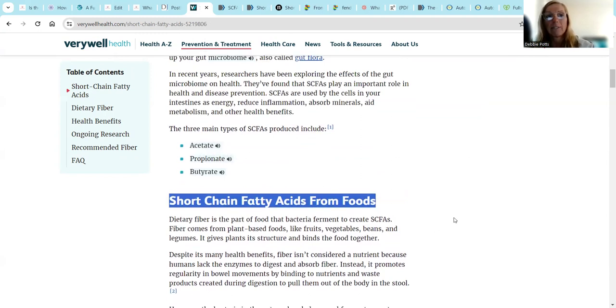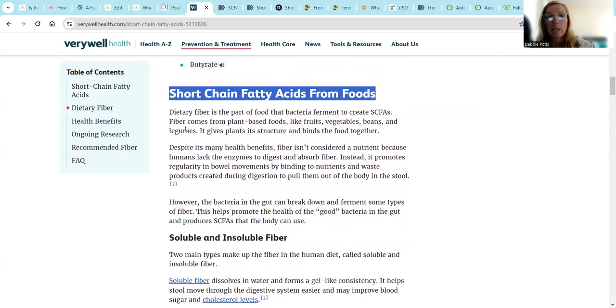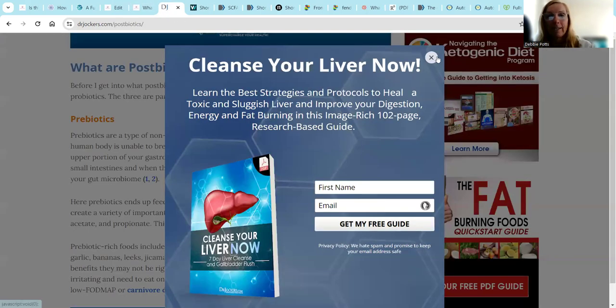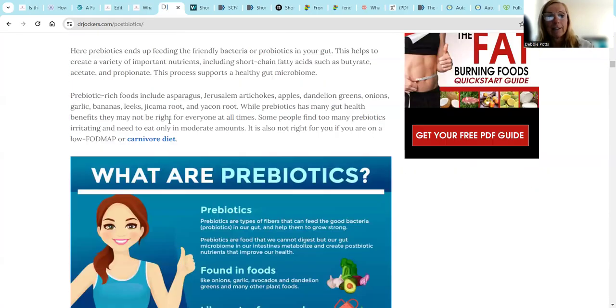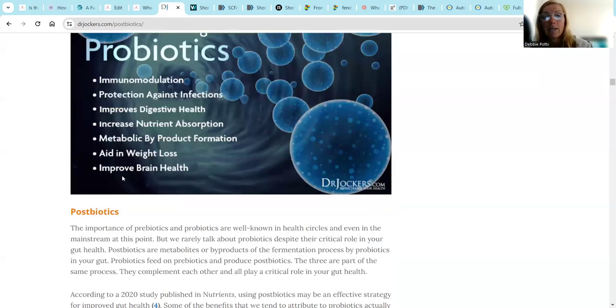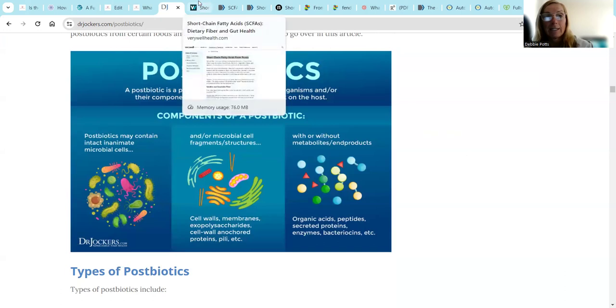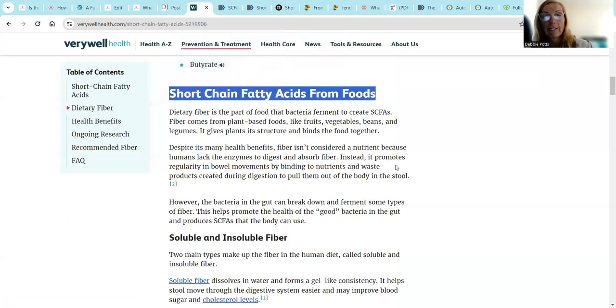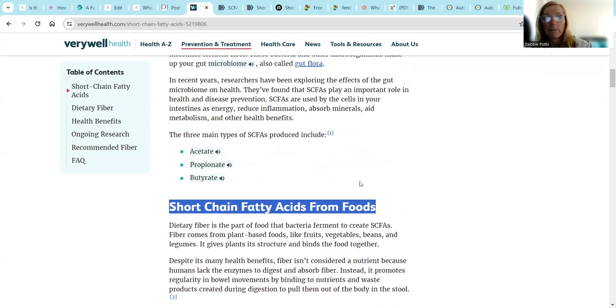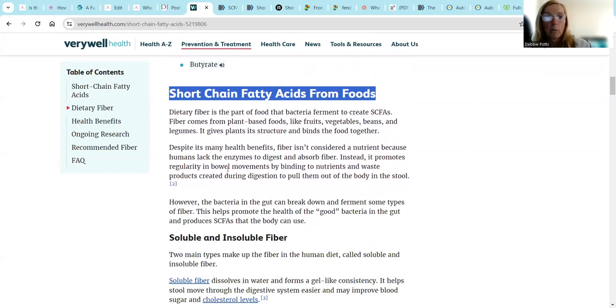Then I started going down this rabbit hole. What's the role of butyrate? Do we need fiber? What type of fiber? Dr. Jockers on postbiotics - it's really interesting on what are prebiotics, what are probiotics, and what are postbiotics, and how this is related to short chain fatty acids making acetate, propionate, and butyrate. We hear that we don't need fiber in the carnivore space, but I also want to clarify what is fiber.